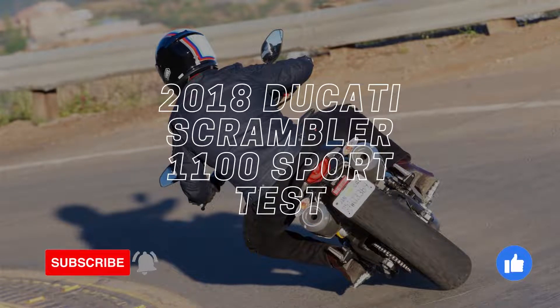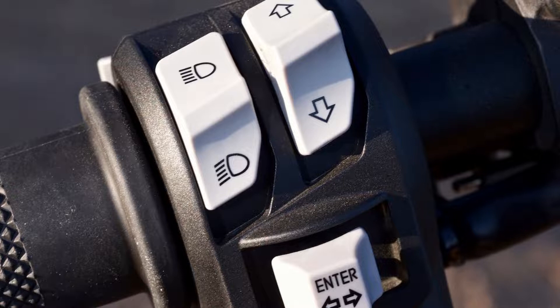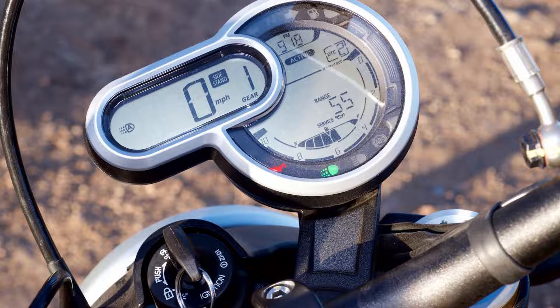2018 Ducati Scrambler 1100 Sport Test. Back in 2014, Ducati unveiled its retro-themed Scrambler line to the world and caused quite the industry-wide commotion with a plucky new standard bike. Ducati made a concerted effort to bring more motorcyclists into the fold, and the Scrambler has proven to be a potent platform to do just that, beginning with the reasonably-priced 803cc L-twin-powered Scrambler Icon.